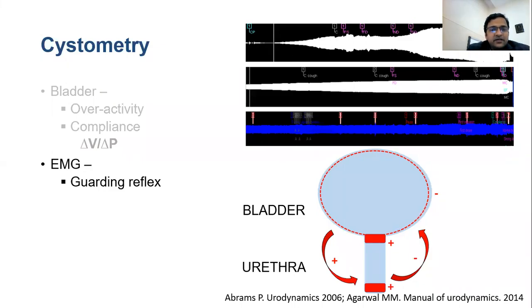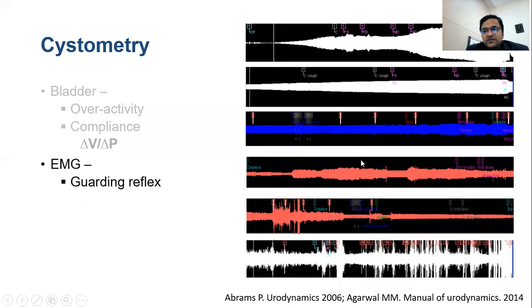If EMG is done, we should look at the guarding reflex — a progressively increasing EMG activity on progressive filling, driven by active secondary bladder-to-urethra and urethra-to-bladder reflexes. If the EMG is representative — electrodes properly placed beside the anus, properly fixed, and the baby is not straining or crying — then an absent or abnormal guarding reflex suggests something is wrong, whether neurogenic or functional in origin.